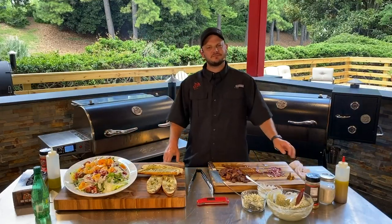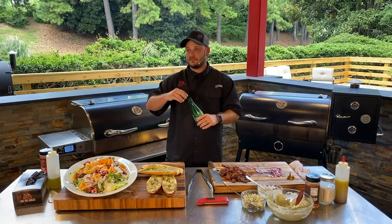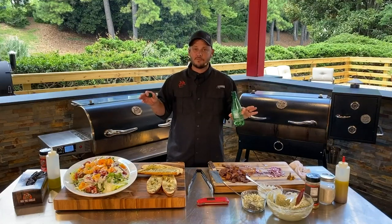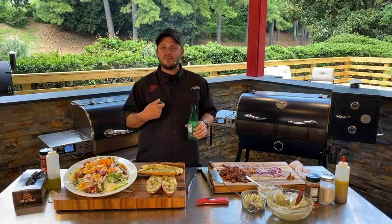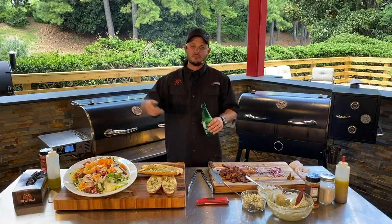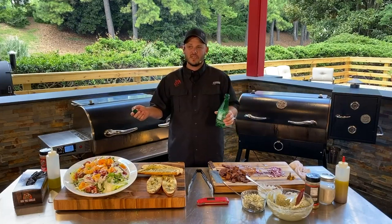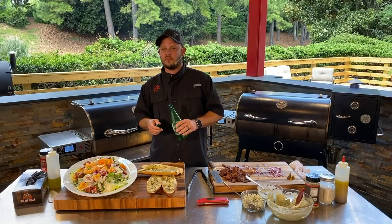Any flip on the bacon? No — zero. I use that nonstick cooking mat available at RectechGrills.com. Pick up two or three of them — you can use them for anything from jerky to delicate items. I love making salsa in mine: chop up all the vegetables, throw them in that mat, smoke it off, throw it in the food processor, and make some delicious smoked salsa. Shout out to all those amazing women grillers out there.